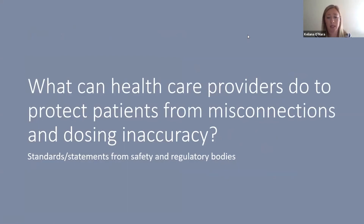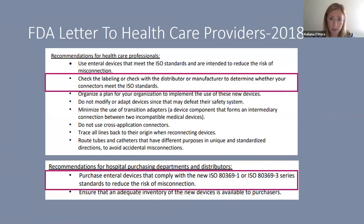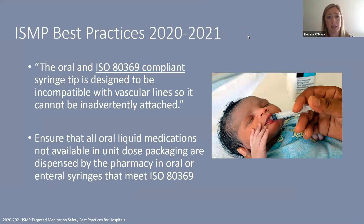The FDA letter to healthcare providers from 2018 stresses checking with distributors or manufacturers to confirm connectors meet the standards, and explicitly tells purchasing departments to purchase enteral devices that comply with ISO 80369-1 or 80369-3 to reduce misconnection risk. The ISMP Best Practices 2021 document, Best Practice 4, states we should use either oral or 80369-compliant syringe tips since these are incompatible with vascular lines, and all oral medications should be dispensed by pharmacy in an oral or enteral syringe meeting 80369 criteria.